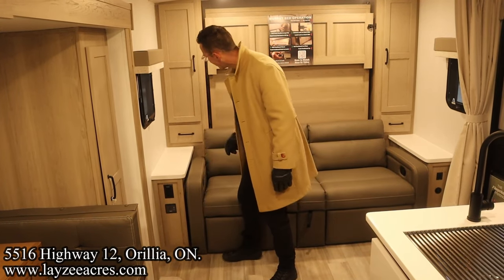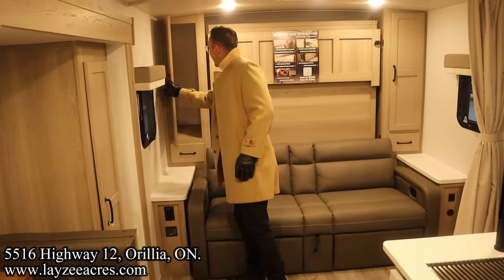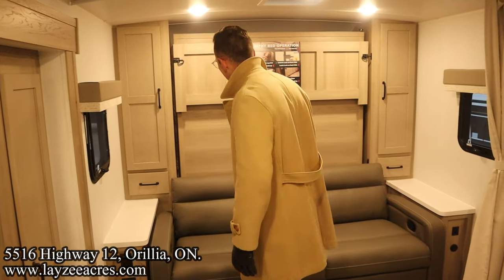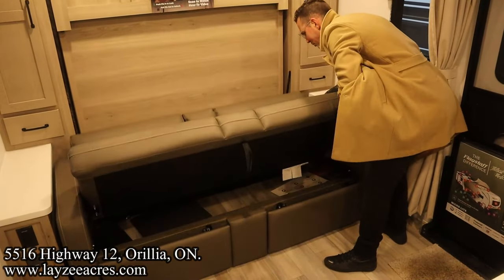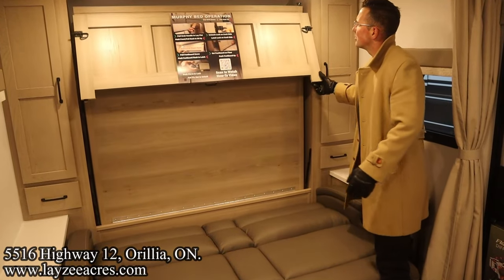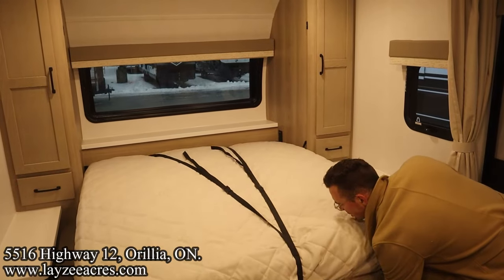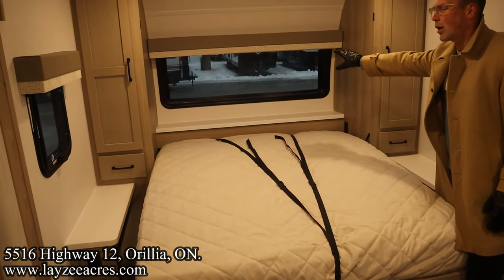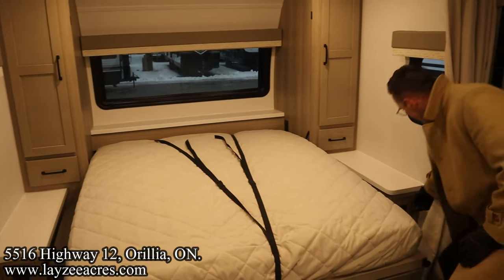We've got a drawer and a nice hanging cover on either side, plus windows on either side. Now as we bring down the Murphy bed — boom — the actual mattress on this Murphy bed is better than anything else we sell. There's a nice mantel in through there and that windshield I mentioned outside. Overall just a great Murphy bed.